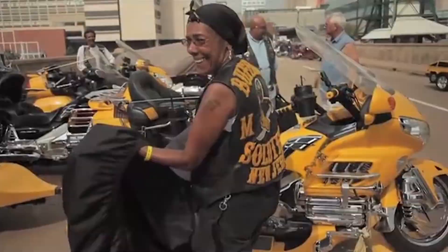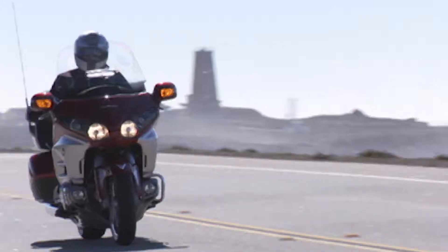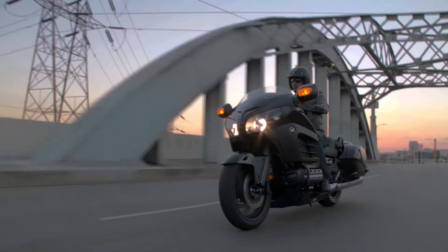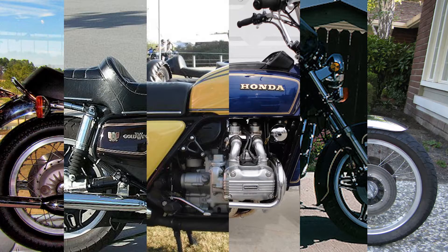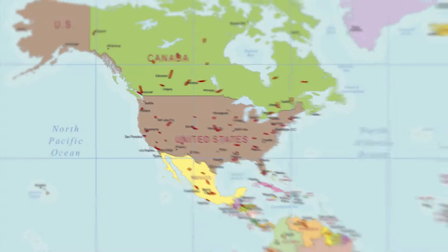We've heard people call it a couch with wheels. But we're pretty sure that those people have never actually ridden one — just like we've never sat on a couch with six cylinders and 1,832 cc's of raw power. Those who did recognize the power and potential of the Goldwing embraced it and rode it all over, from Canada to Mexico and everywhere in between.